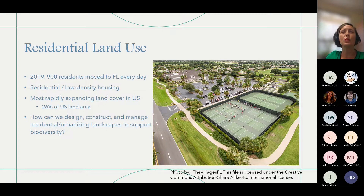When we have all this coverage with impervious surfaces and homes, we displace wildlife. We take agricultural lands, sometimes croplands, sometimes natural lands, and convert them to this type of housing situation. So some of the questions we want to ask in our research group are: how can we design, construct, and manage residential and urbanizing landscapes to support wildlife and to support biodiversity?